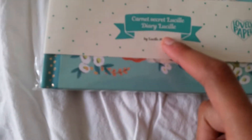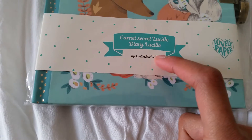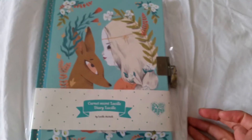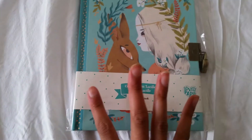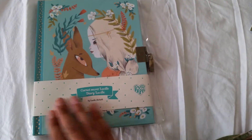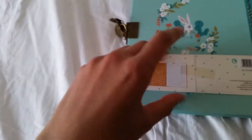We have a picture here of a girl and it looks like she's called Lucille — it's called Diary Lucille, that's so cool and so beautiful. It's still in some plastic so I'm gonna take this off and then we can have a closer look at it.